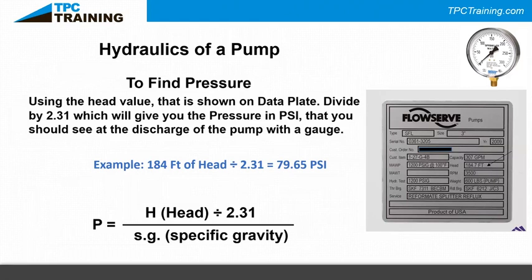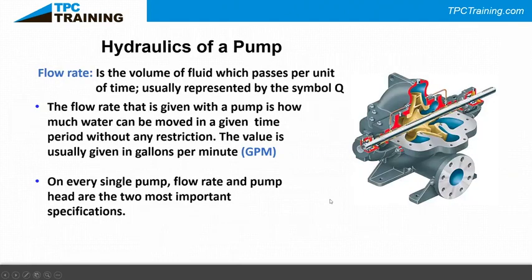Everything in the pump world is based on water, which has a specific gravity of 1.0. In a water application you don't need to worry much about specific gravity. A common question I get in winter: if I add glycol to a chiller system to prevent freezing, does that change the specific gravity? Glycol is actually lighter than water and can be hydrated by water, so it essentially takes on the specific gravity of the water.